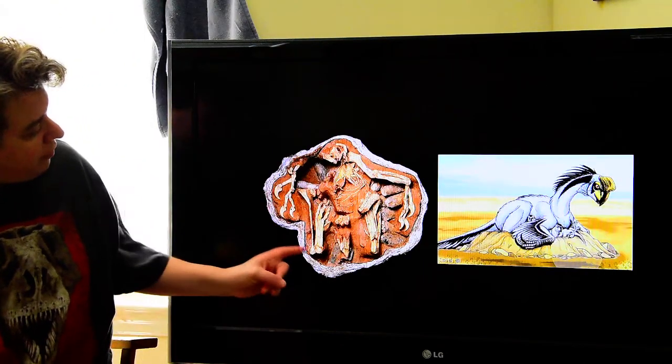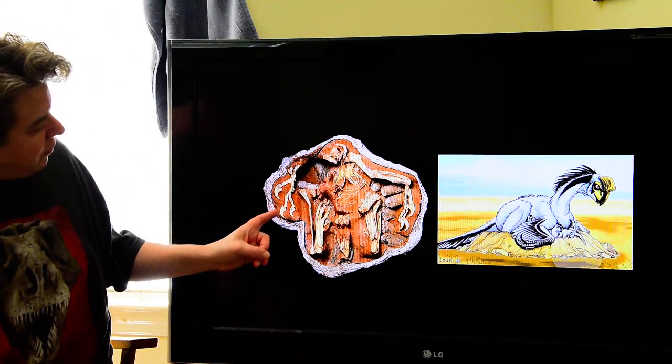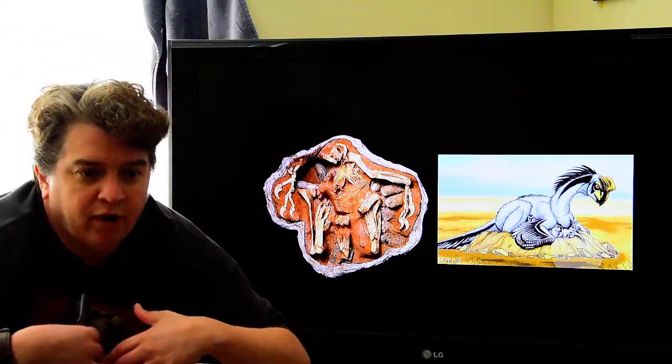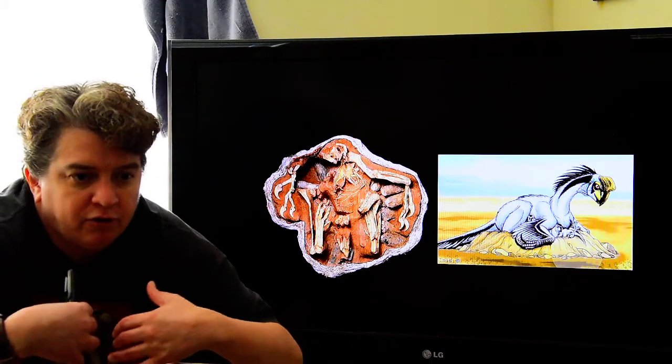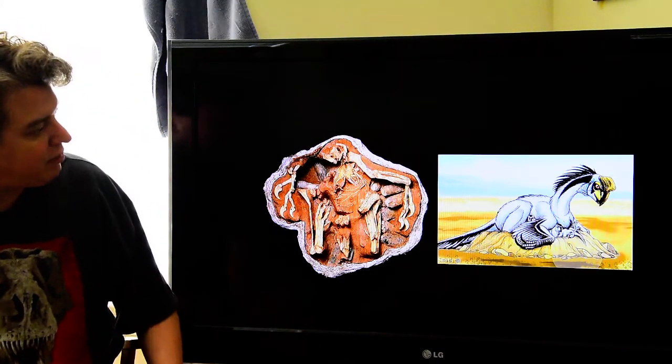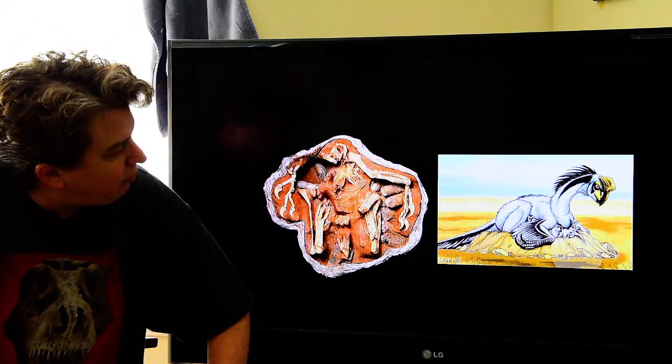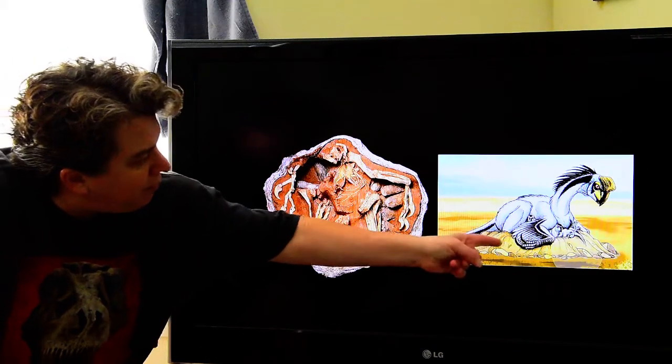There's the actual fossil — you can see the claws of the oviraptor almost sitting over the top of the nest, clutching and holding those eggs in place. Here's an artist's rendition of what that would have looked like. That's oviraptor, and there are its young.